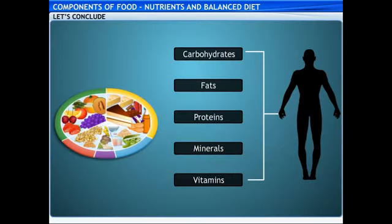Thus, not consuming sufficient amounts of nutrients and a balanced diet resulted in an unfulfilled dream. Congratulations! You have successfully completed this lesson on nutrients and balanced diet.